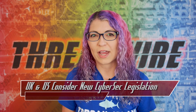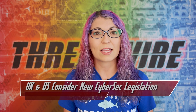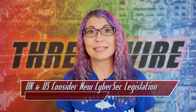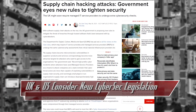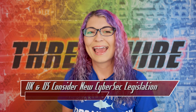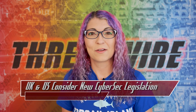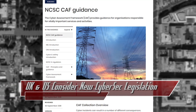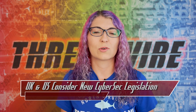A managed service provider is a company that provides some sort of backend infrastructure for clients — that could be data backup, cloud services, monitoring, cybersecurity, communications, logistics, transportation, all sorts of things. Minister for Digital Infrastructure Matt Warman states that the Cybersecurity Breaches Survey of 2021 found that only 12% of businesses actually review risks from suppliers, and only 5% actually address those risks. The proposed rules would put managed service providers under the same umbrella of regulations as critical UK infrastructure, in regards to the UK's Cyber Assessment Framework, or CAF.